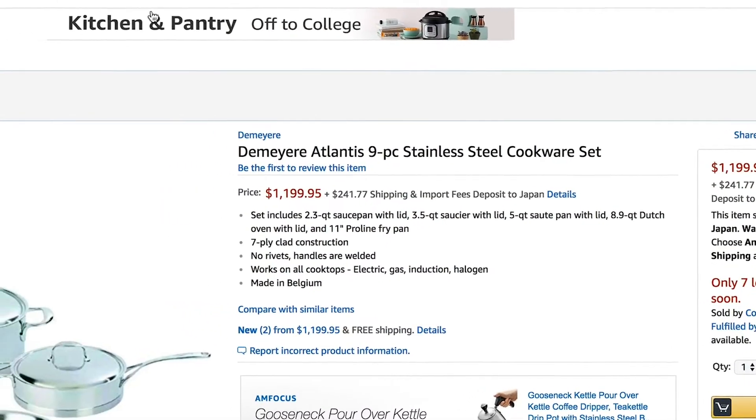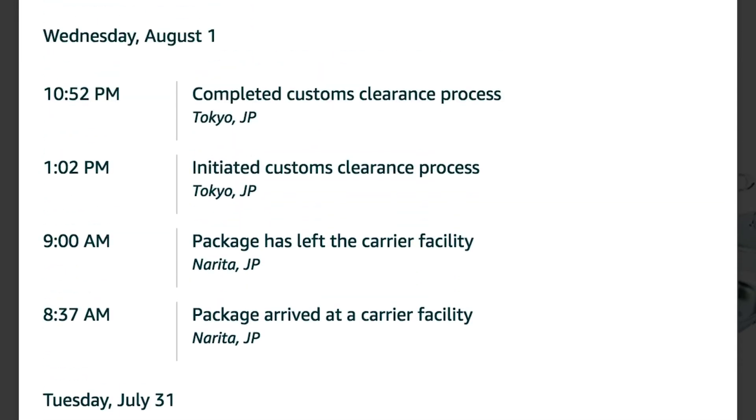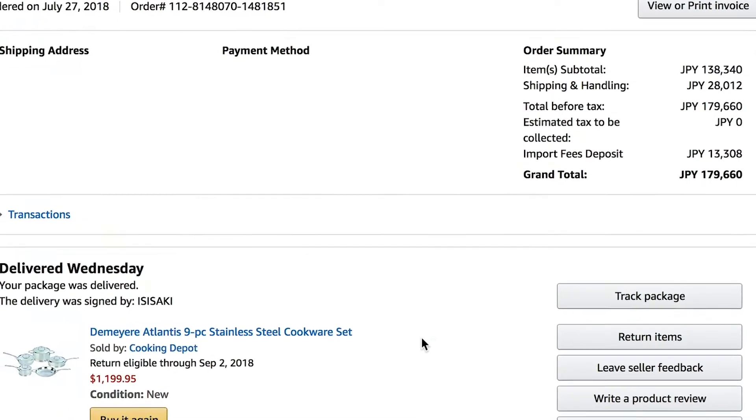There are no DeMira stores in Japan at the moment, so I had to order the pots via Amazon.com. It was shipped from the U.S., so I had to pay a $115 shipping fee on top of the price of the product. The whole set cost $1,400. I know it is pricey, but for a product I know will last a lifetime — or at least 30 years based on the warranty — I am willing to pay.